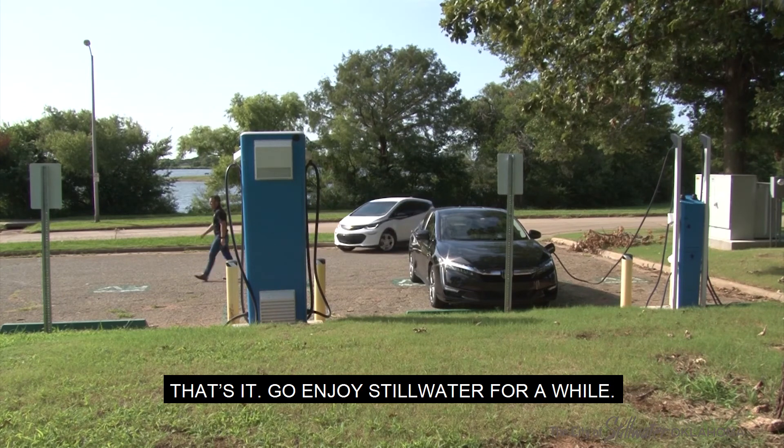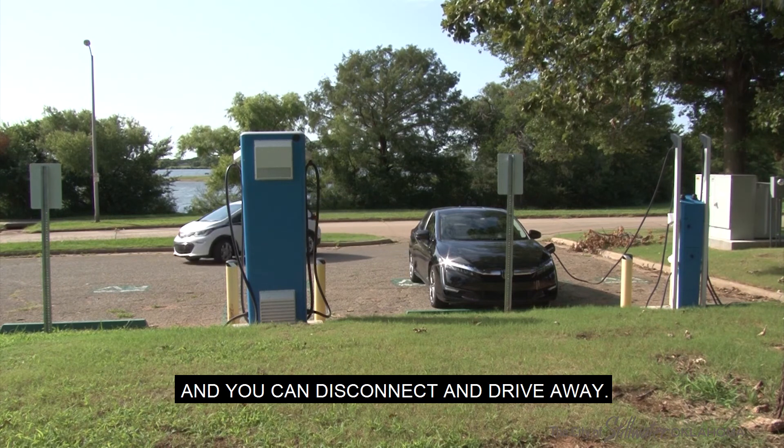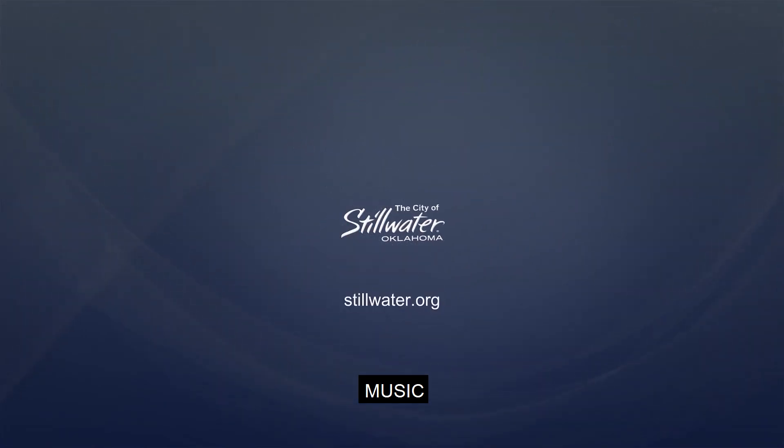That's it — go enjoy Stillwater for a while. When you're done, your car will be charged and you can disconnect and drive away. We'll see you next time.